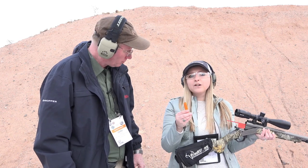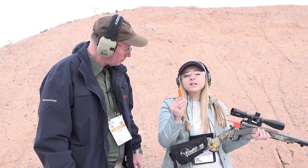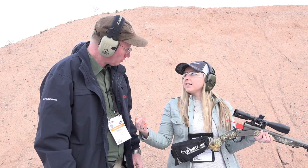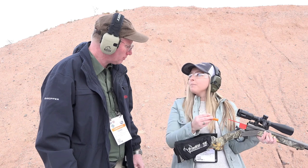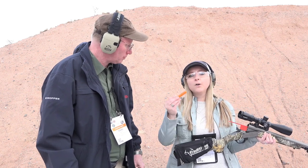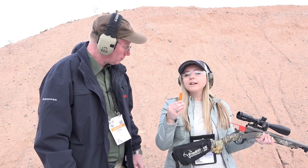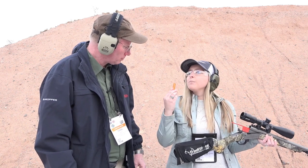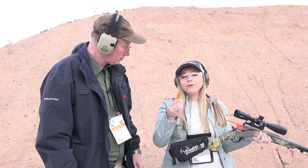Another cool feature of the Federal Fire Stick and the Traditions system is that you can take the Fire Stick out, put it in your pocket, and when you're ready to hunt again — say that afternoon after lunch — you can put it back in and you're ready to go. It can be stored much longer than loose powder or pelletized powder, and it's going to be more reliable, more consistent, safer, and more accurate.